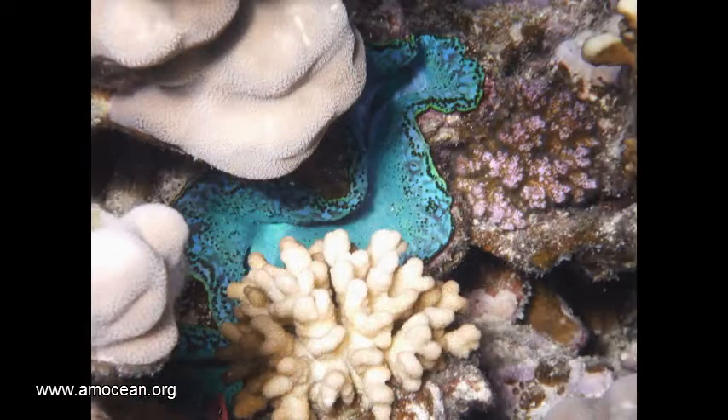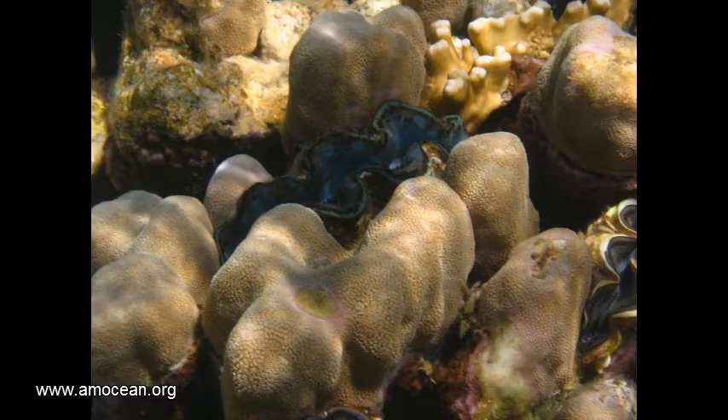The zooxanthellae — the symbiotic algae of the Tridacna species — are actually close relatives of the symbiotic algae living in corals. We take this as an indication that the evolution of the giant clams took place in ancient coral reefs.